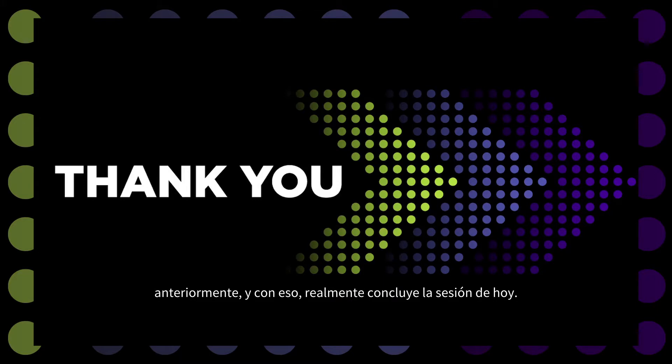That really wraps up today's session. It was a broad brush introduction to many of our capabilities, and we encourage you to check out the other Fabric Connect sessions at the show.